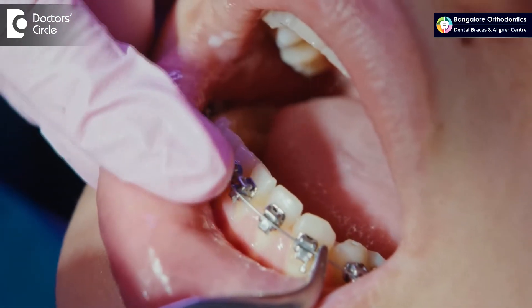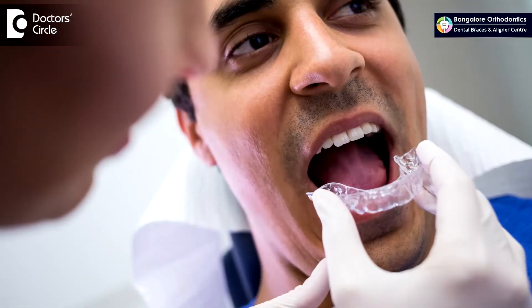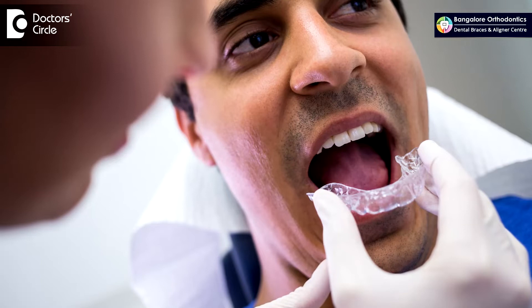When it comes to orthodontic teeth alignment, there are two broad categories or options. One of them is braces, which has been there since many decades. The other option to align teeth is aligners, or clear aligners, or invisible aligners. I'll be elaborating the differences between the two.